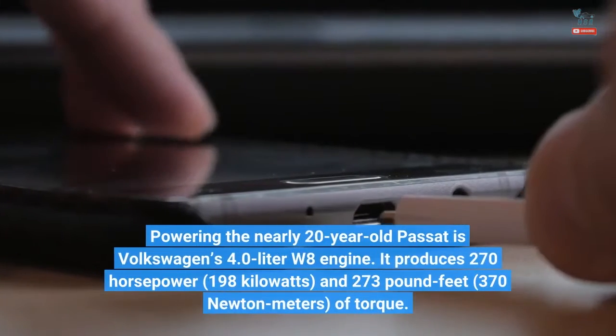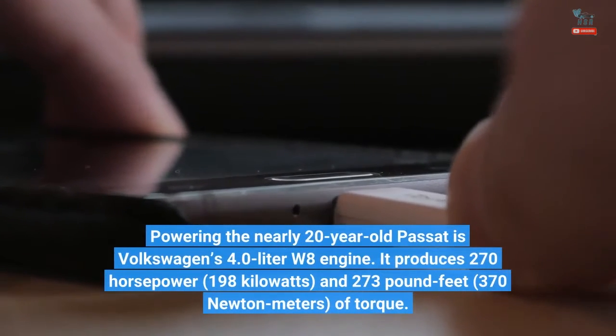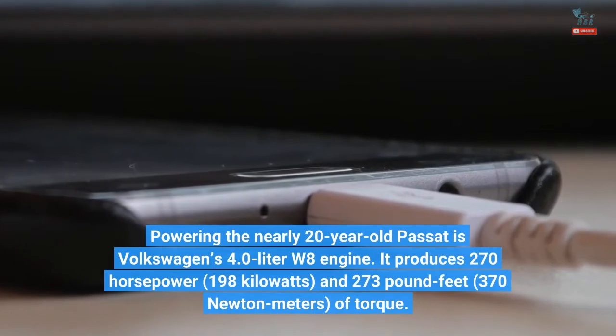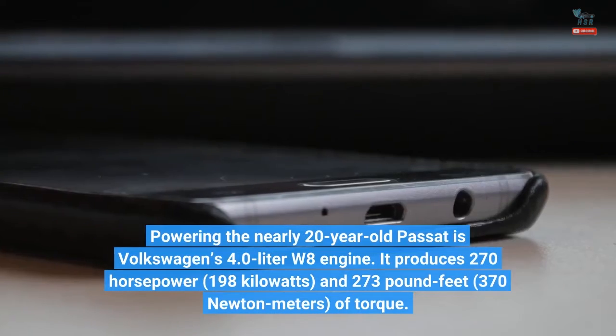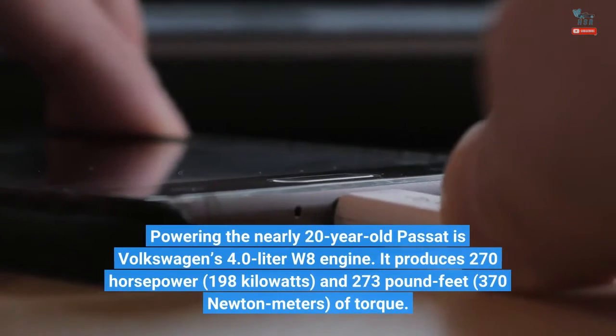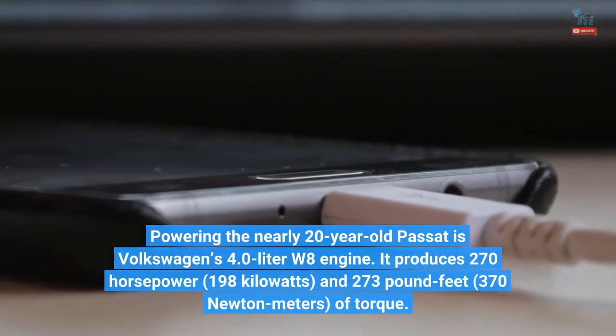Powering the nearly 20-year-old Passat is Volkswagen's 4.0-liter W8 engine. It produces 270 horsepower (198 kilowatts) and 273 pound-feet (370 newton-meters) of torque.